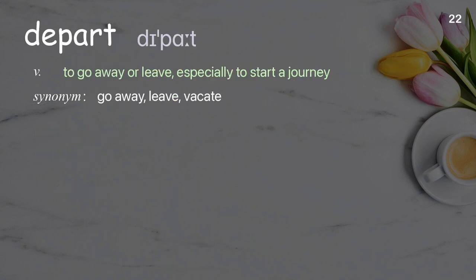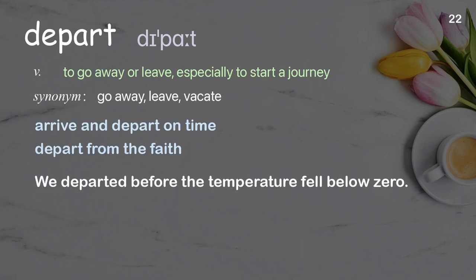Depart: to go away or leave, especially to start a journey. Examples: arrive and depart on time, depart from the faith. We departed before the temperature fell below zero.